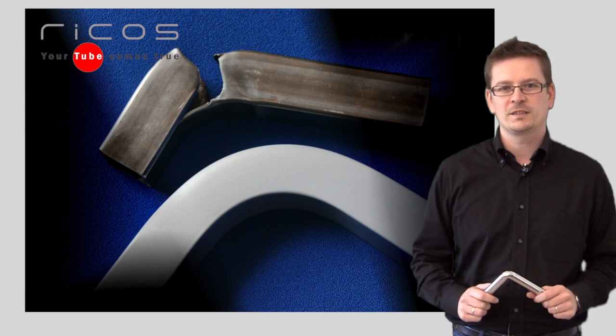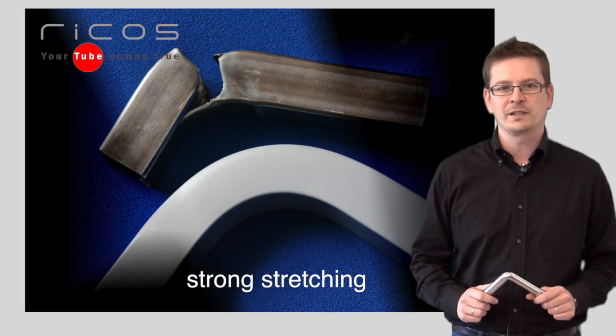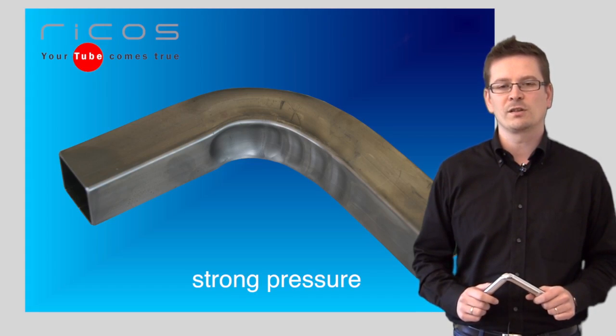Of course it's not easy to bend tight radii, because the tube outside can crack because of the strong stretching. Furthermore, wrinkles can be generated inside because of the strong pressure.